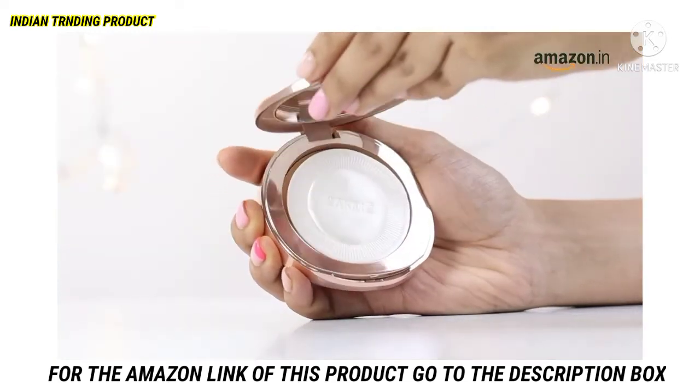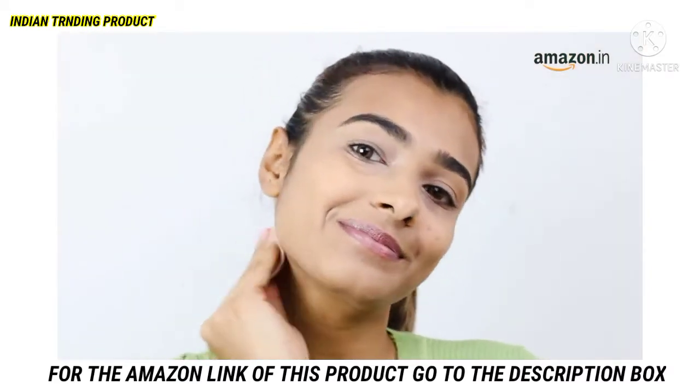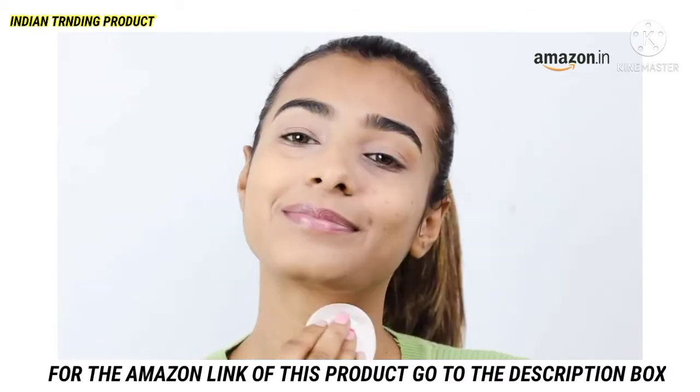Now let me show you how to use this for maximum efficacy. All you have to do is gently dab the compact over the face and neck area until the skin looks even toned.